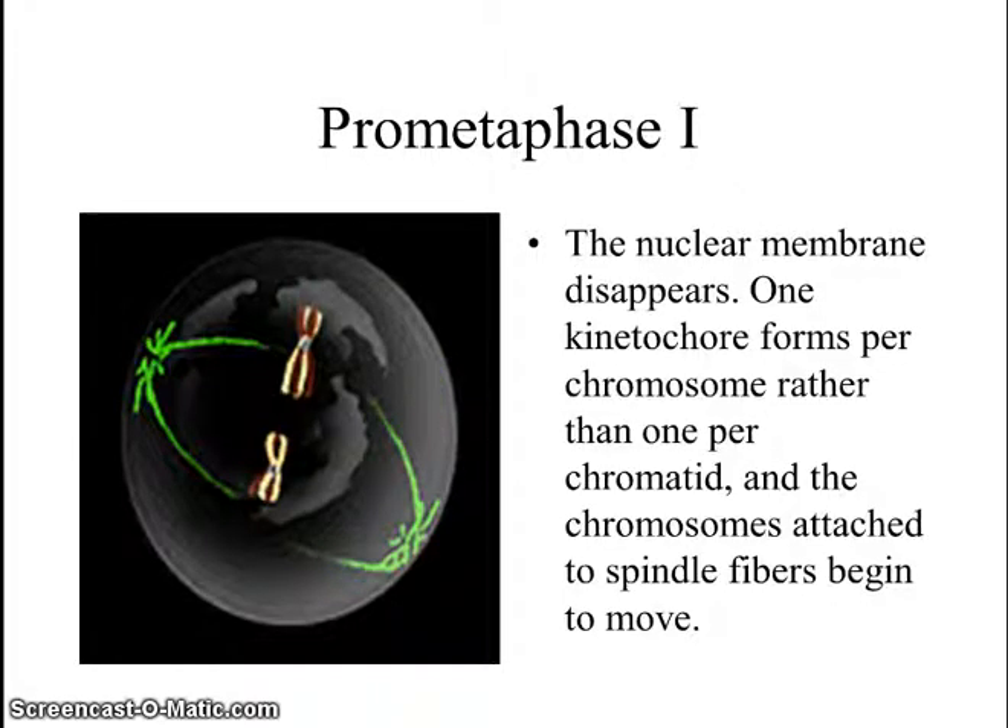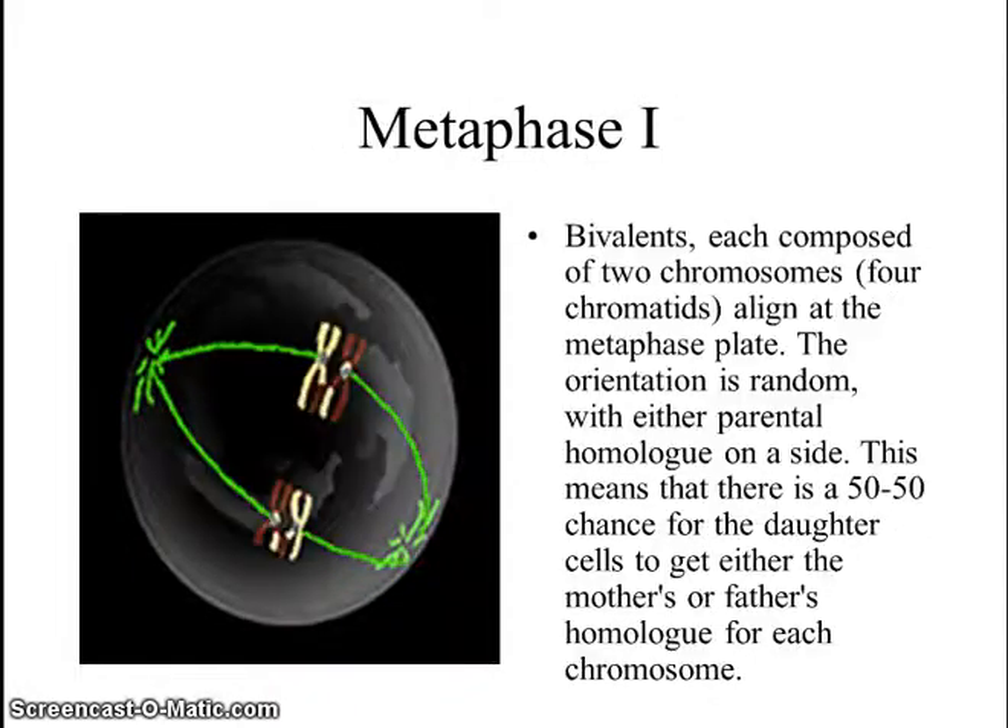In prometaphase I, the kinetochores form. Chromosomes then move in towards the middle, and the spindle fibers begin to form. In metaphase I, these tetrads, or bivalents, then line up, and the centromeres connect to the kinetochores, and the homologues separate. They do not separate the centromeres — they're just separating the homologues.